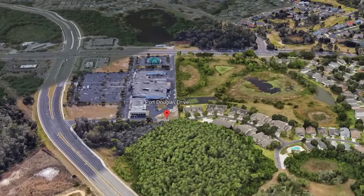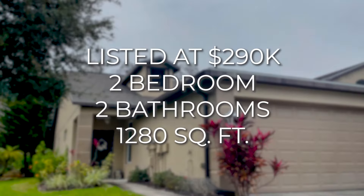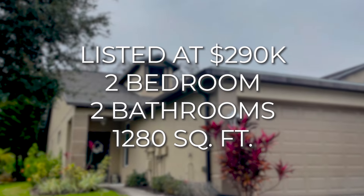Our first property we're going to look at today is over here on Port Douglas Drive in Newport Richey. It's currently listed at $290K, it's a 2/2, about 1,280 square feet. Let's go check it out.